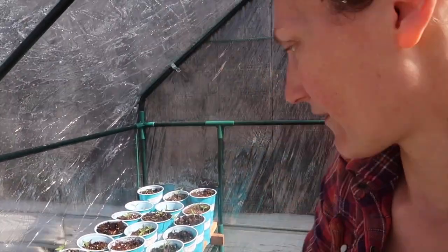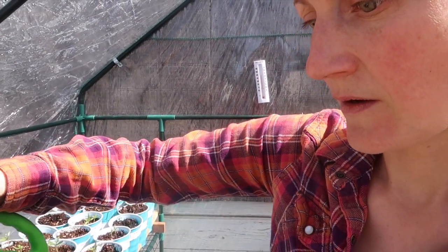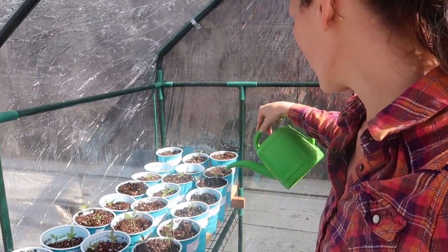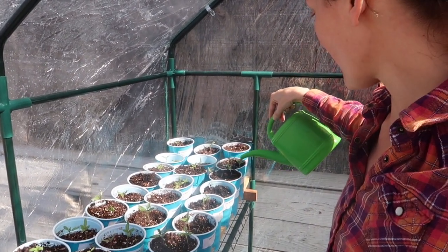We have roma — sorry, I'm sidetracked, I've got to go ahead and water these while I'm thinking about it. I missed those, huh? That's so exciting, isn't it?